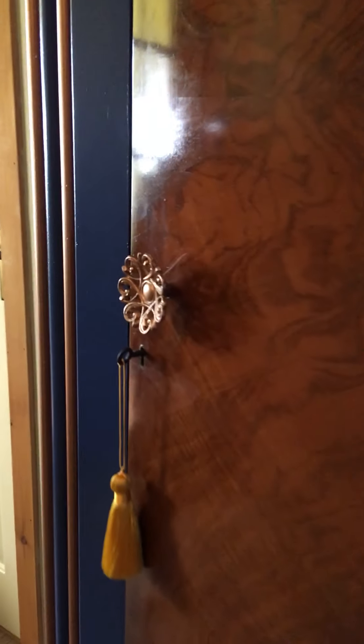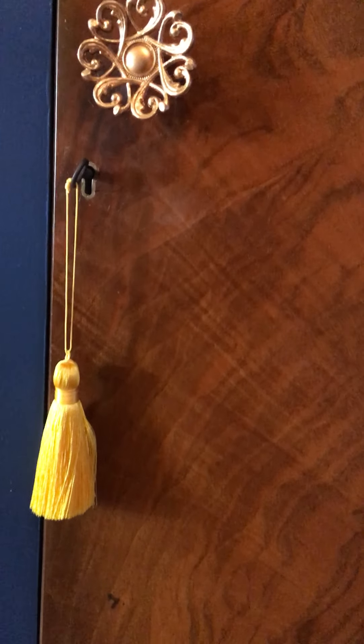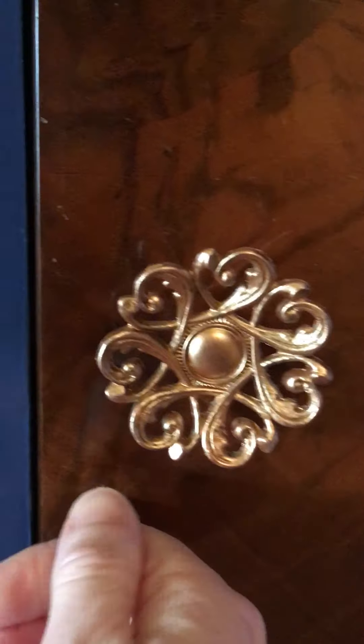The front is walnut veneer — you can probably just make out the veneer pattern, it's absolutely beautiful. It had quite a few scratches in it, so to get rid of those I got a walnut and just rubbed it in, then polished it up afterwards. The handle is also Copper Frenchine, with a beautiful little gold silk tassel.